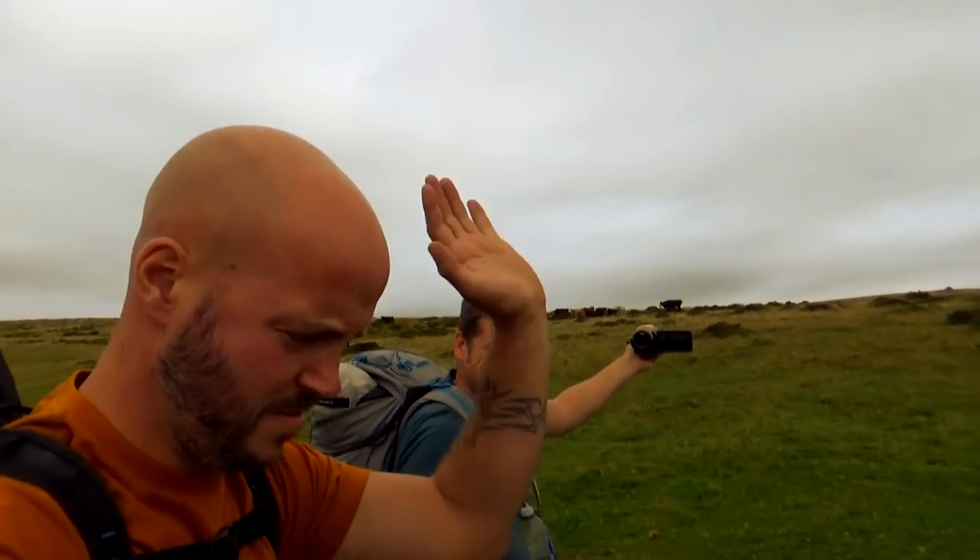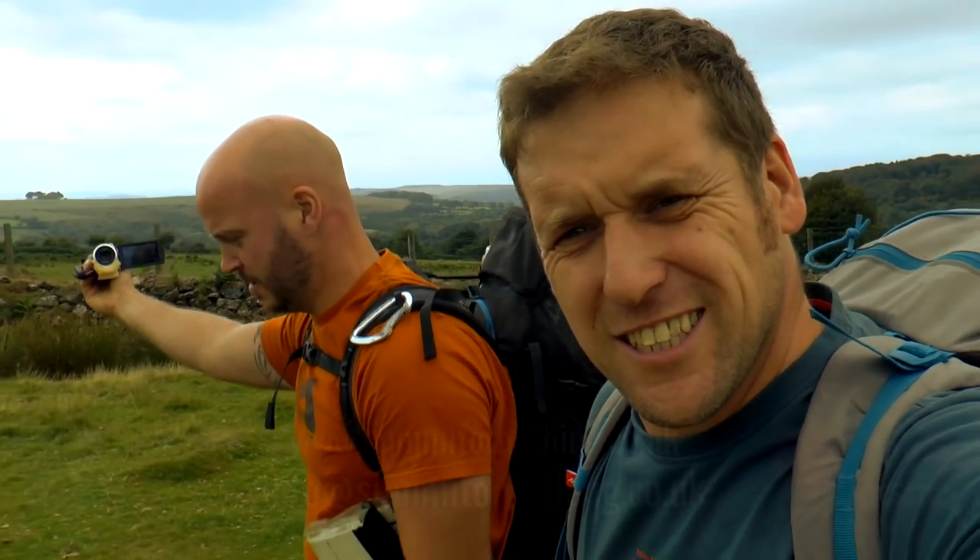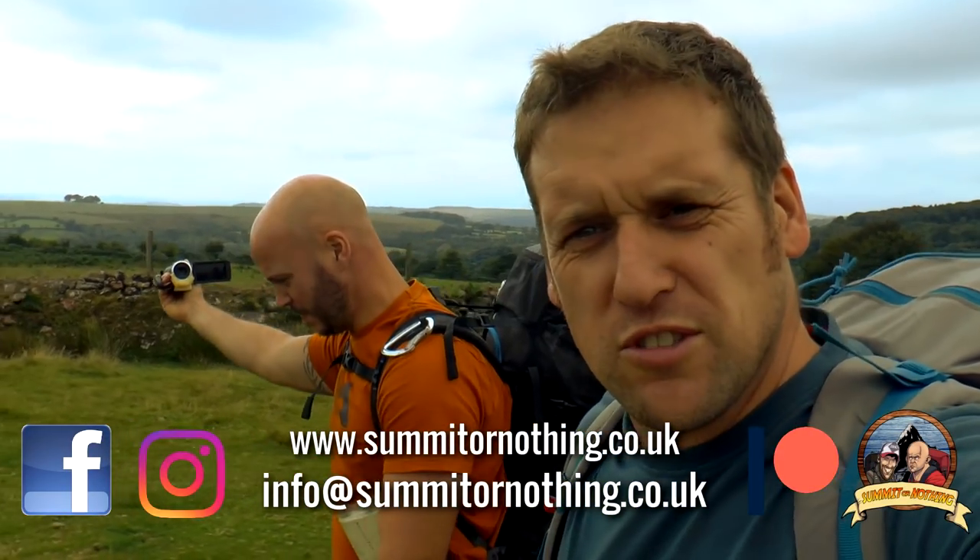Bonjour YouTube. Hi there. Word up G's. Trevor here, summit or nothing. And Nathan, also summit or nothing.